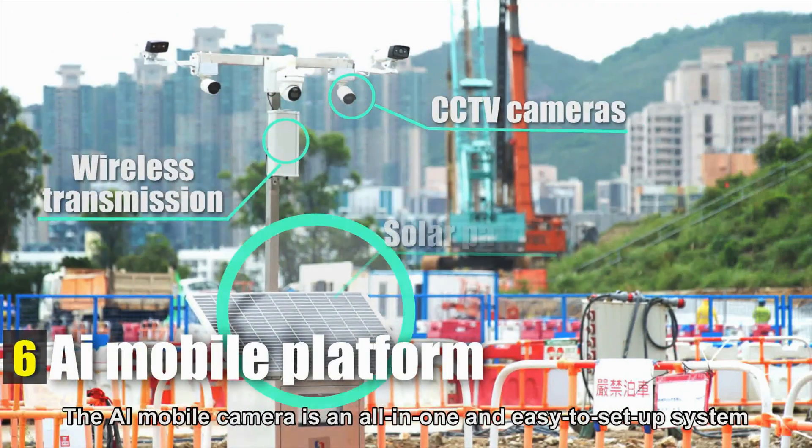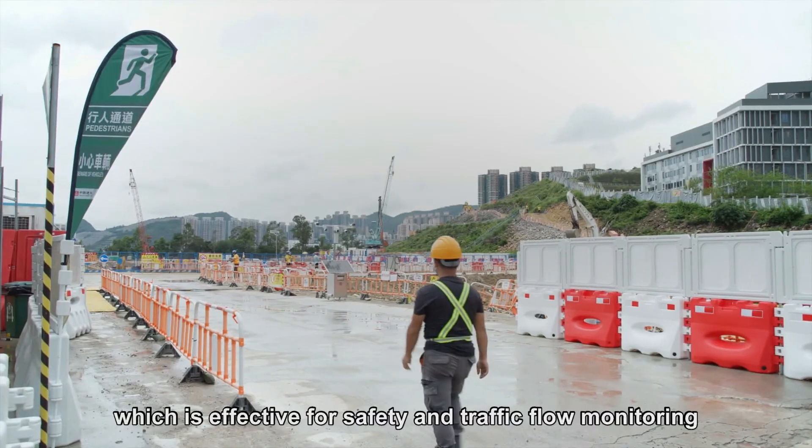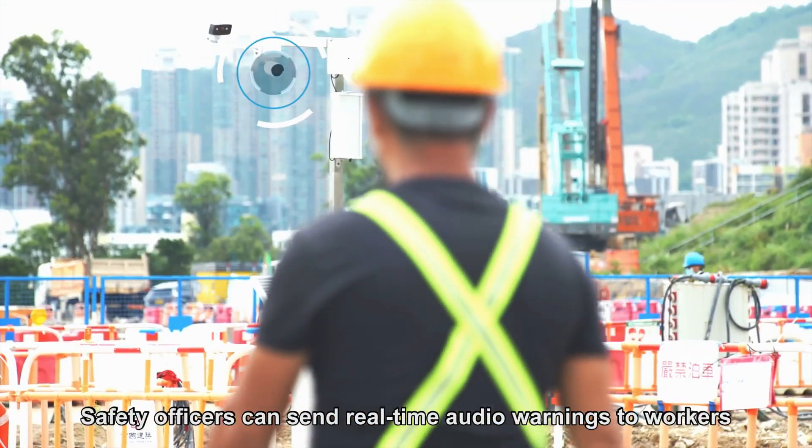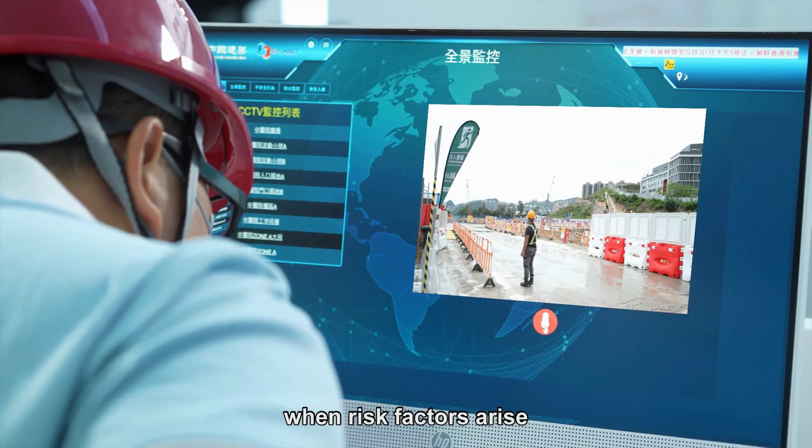The AI mobile camera is an all-in-one and easy to set up system, which is effective for safety and traffic flow monitoring. Safety officers can send real-time audio warnings to workers when risk factors arise.